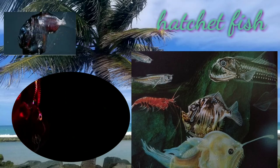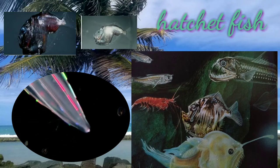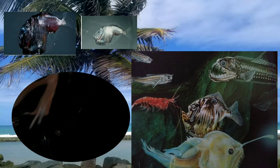The hatchetfish are well camouflaged. Like many deep-sea fishes, they have light-producing organs in rows along their bellies. This organ shines a pale blue light that matches daylight filtering down from above and hides them from predators below.